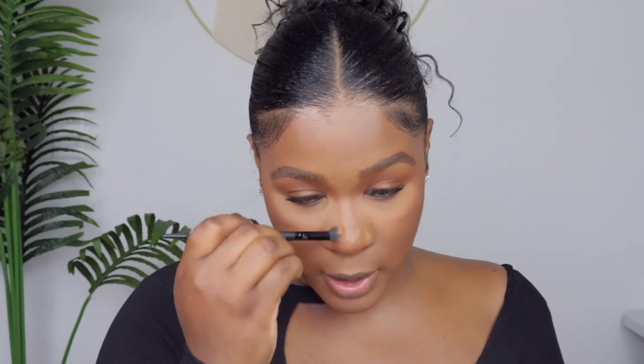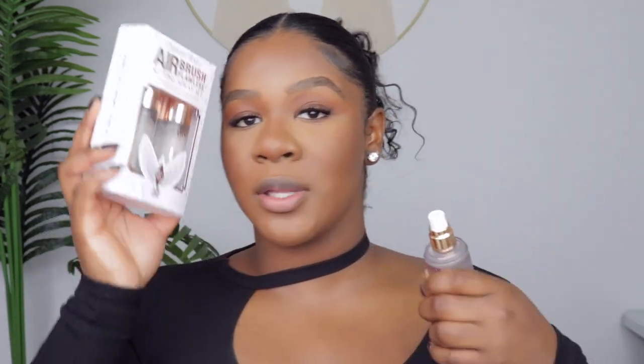It's so pigmented — super super pigmented — just blend that out. Next step is setting spray. I have the Charlotte Tilbury Airbrush Flawless Setting Spray. I still have a little left of my big one so no need to open the new one. We're going to take this and just set the whole entire face.